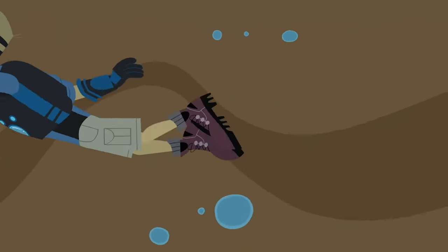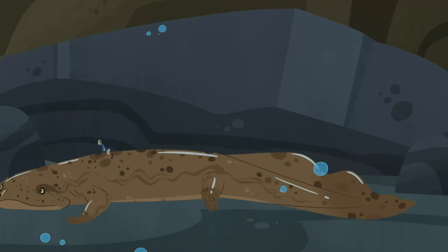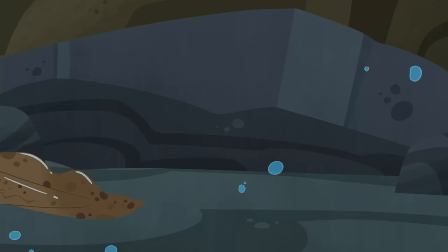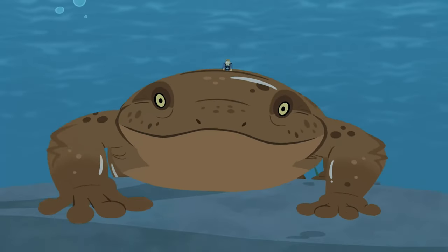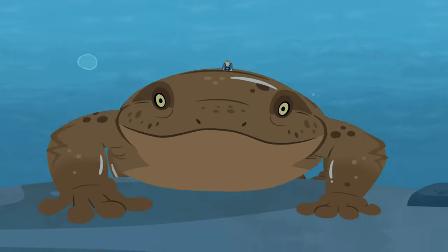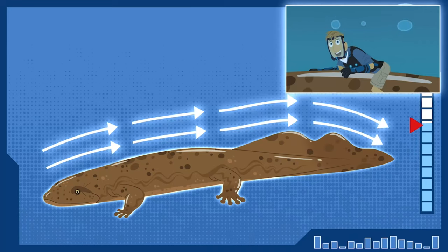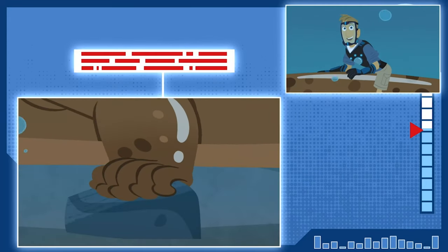And check this out! A hellbender has a streamlined shape — flat, wide, and low — which gives it the power to crawl on the bottom of rushing streams without being swept away, even crawling upstream in the strongest currents! Streamlined for walking in rushing water! And don't forget the strong gripping toes, with no nails or claws!